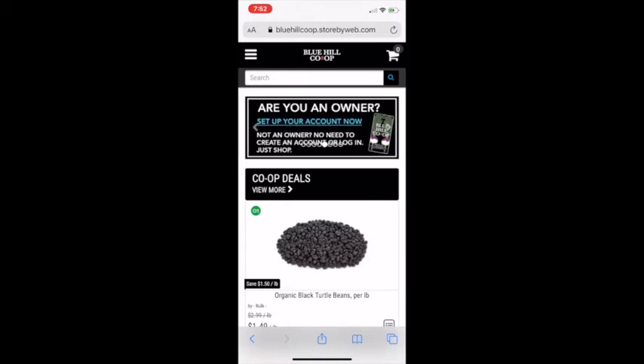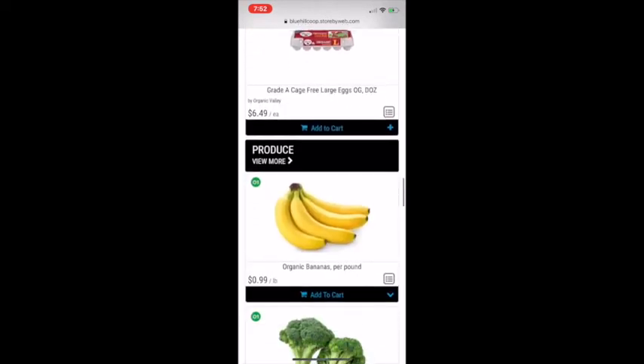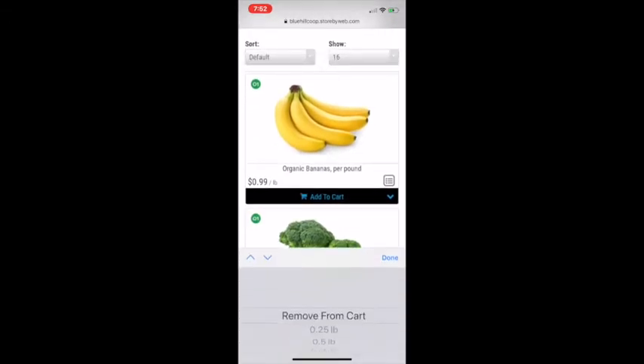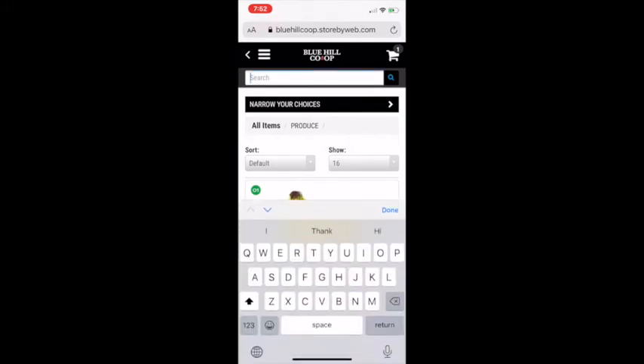To begin with, we've gone to the WebCart website which is bluehillscoop.storybyweb.com. This is the front page — you can see there are some highlighted items and you can shop directly from here. You can explore more on each department and add things to cart just by clicking on that, selecting your volume, and that adds it to your cart. You can also narrow your choices.